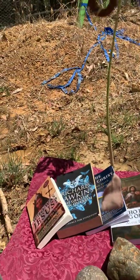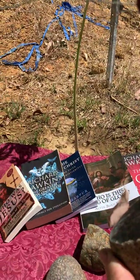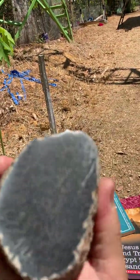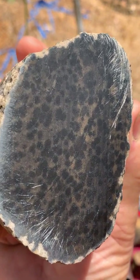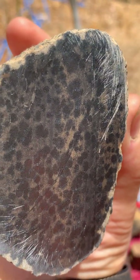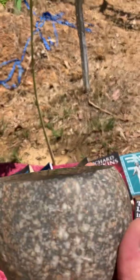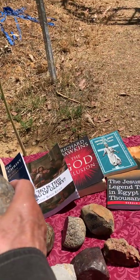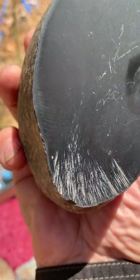This next one here is also not attracted to a magnet. It's an Australian stone too, but with a different camera you can see this pattern — there are little tiny things in it. It's not attracted to a magnet, and it has a very dark matrix.